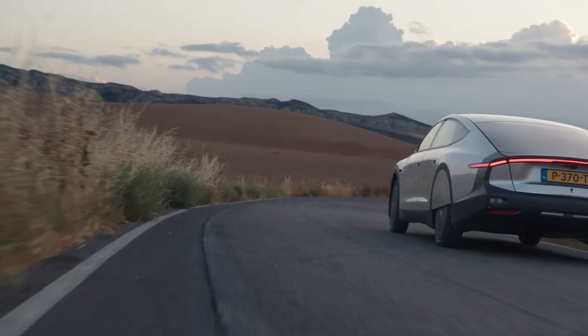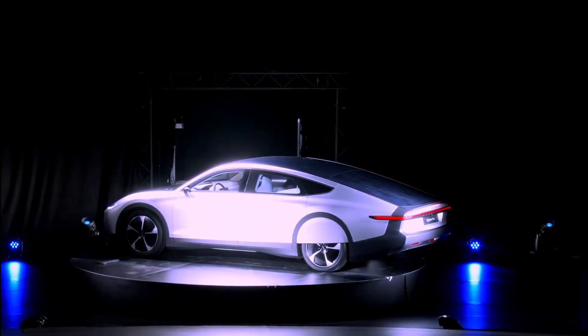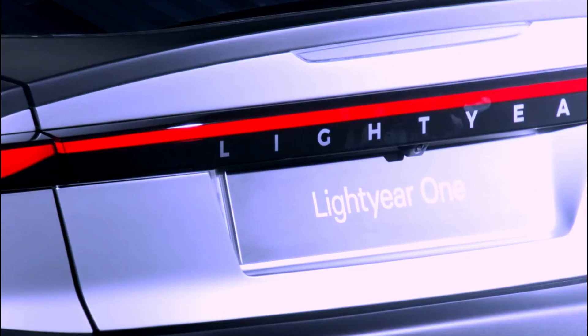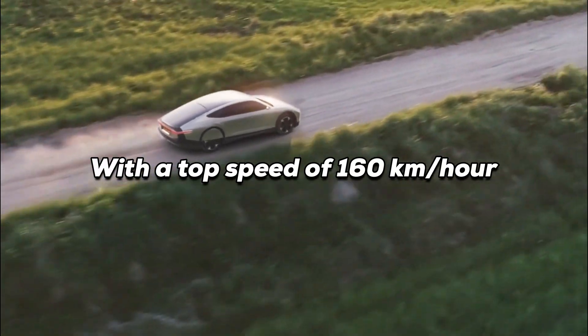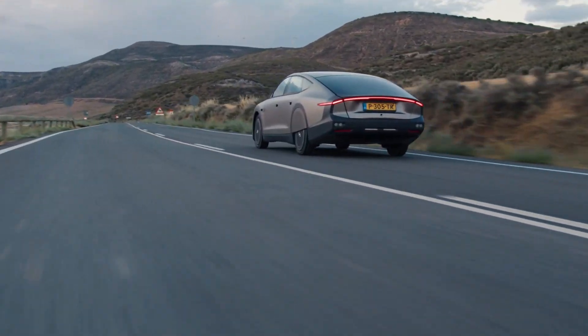Lightyear 1 is spacious enough for five passengers and, at five meters long, it's a comfortable ride. It's made from reclaimed carbon fiber and aluminum and has cameras instead of mirrors. With a top speed of 160 kilometers per hour and a low drag coefficient, the Lightyear 1 is both fast and energy efficient.